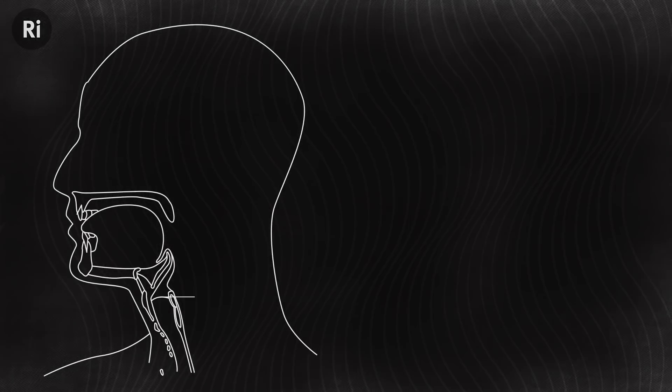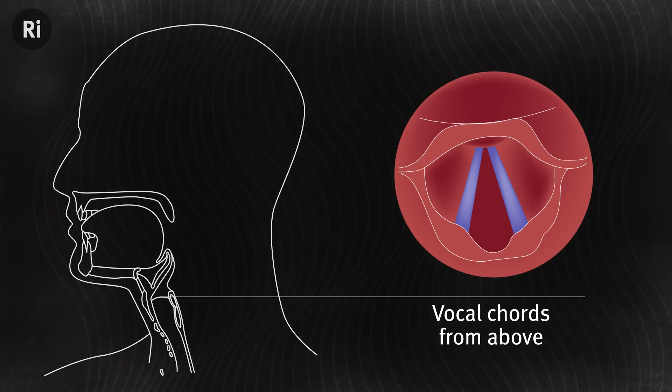On its way out, you can use the moving air to vibrate folds in your larynx, called vocal cords. You can then choose a wide variety of paths for that air to take on its way out, which will modify the sounds. You can close your mouth, forcing the air up through the nasal cavity. You can open your mouth wide, not so wide. And then you can choose positions for your lips, teeth and tongue, which will modify the sounds further.